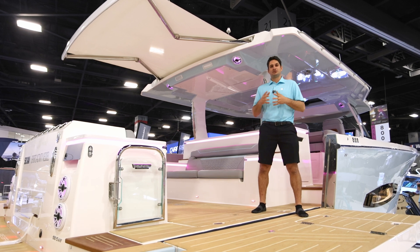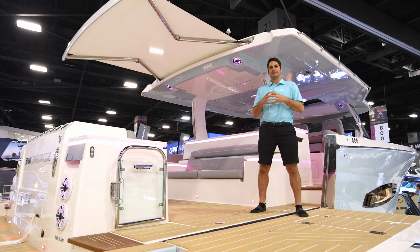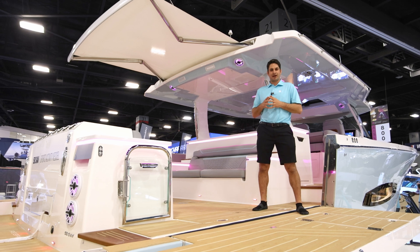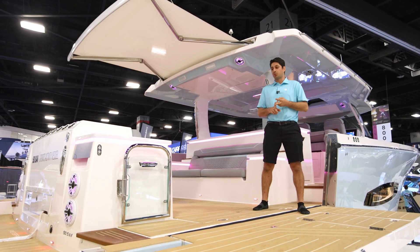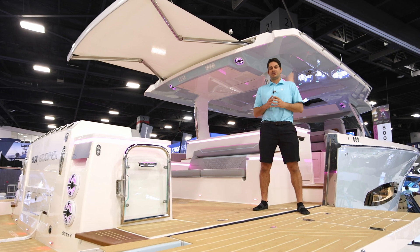Live Power is your way to connect all of your power sources on your boat into a group that makes it so you don't even need to think about it. No matter what you're doing, you're always going to have power. It connects your 12 volt, your 24 volt, your 48 volt, your 120 volt. It's all live. It's all ready.